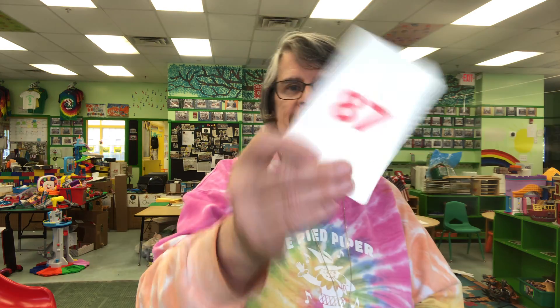Two-letter sight word: On. Two-letter sight word: And. After 86 comes 87.